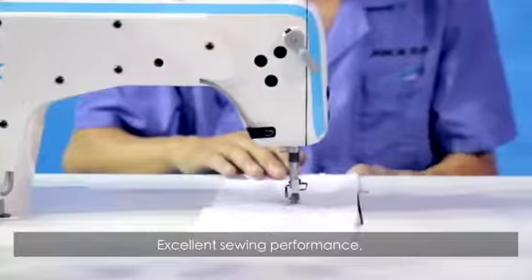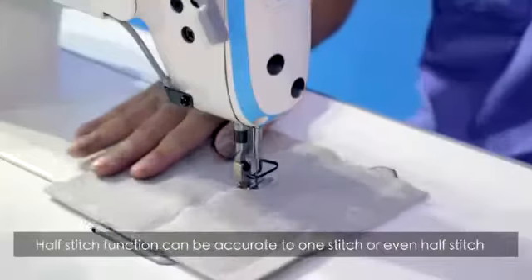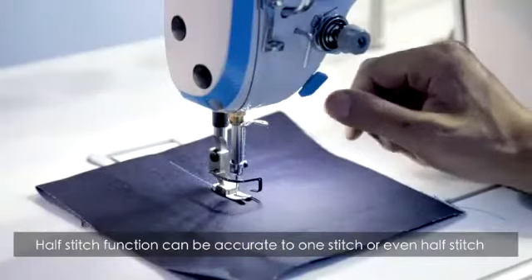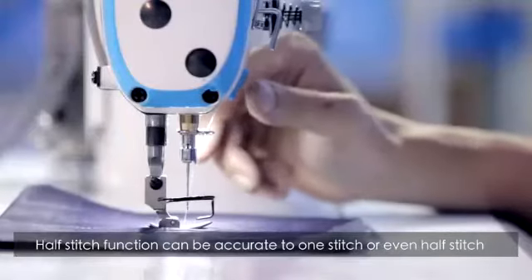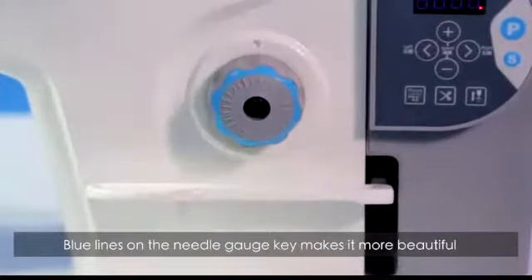A2 delivers excellent sewing performance suitable for fabrics from light to heavy duty. The half-stitch function can be accurate to one stitch or even half a stitch. Blue lines on the needle gauge key add a beautiful finishing touch.